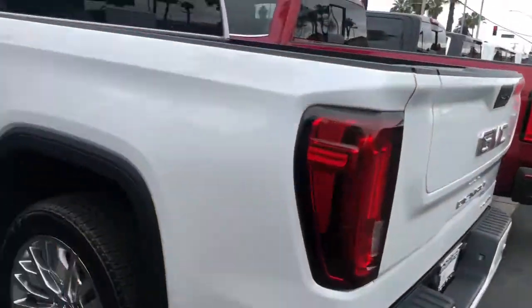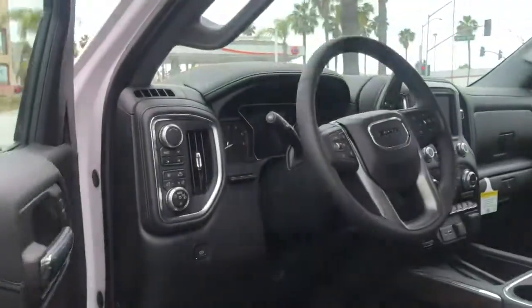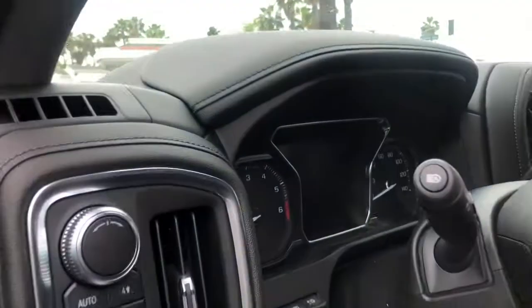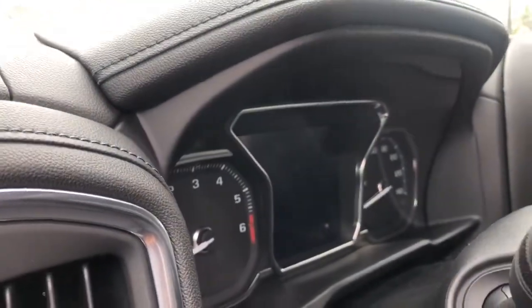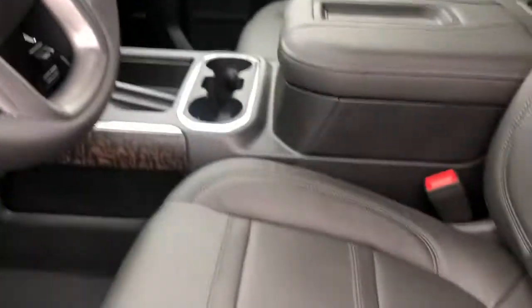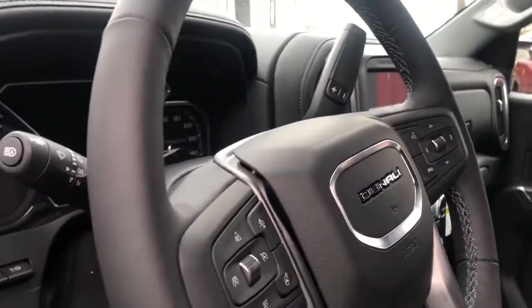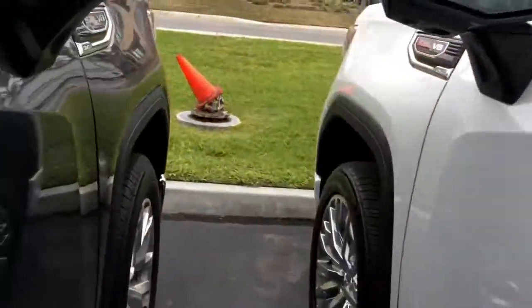Straight away in the Denali you'll see the much bigger information cluster showing speed and other info. You have a slightly different stitching pattern on the seats, as well as Denali embroidered wherever possible. Almost standard, you've also got the sunroof on the Denali.